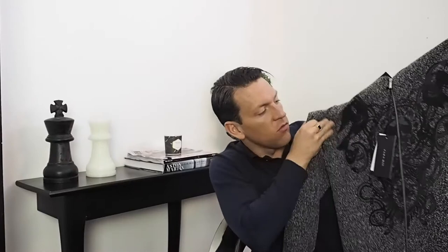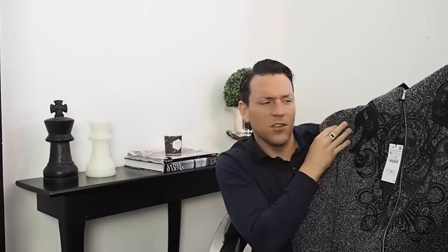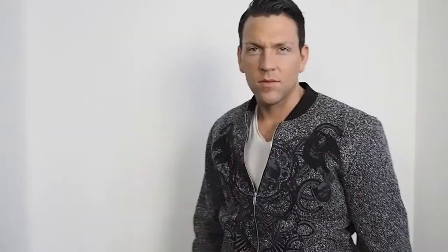Next I got this jacket from Zara. I really like it — it's got really cool detail in the front. It's kind of a bit of rock and roll, grunge — not really, but it's kind of cool. It's quite tight fitting and we'll see what that looks like.